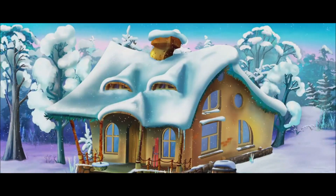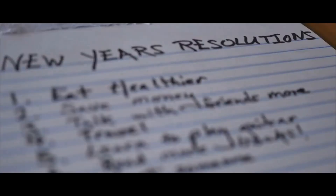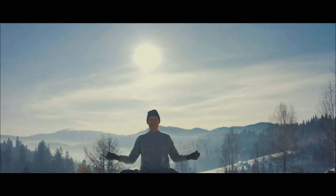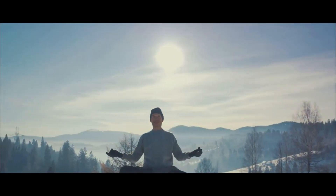As the days grow shorter and the temperature drops, it's not uncommon for us to slow down a bit, to hibernate, if you will. But what if we flipped the script? What if we use this time to reset our routines, to refocus on our goals and priorities? Winter can be the perfect time for a routine reset.